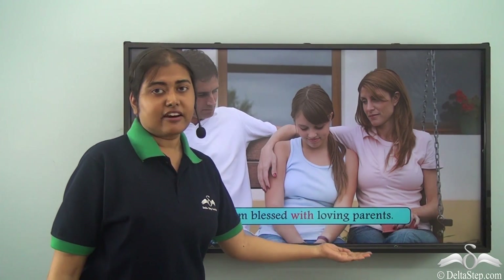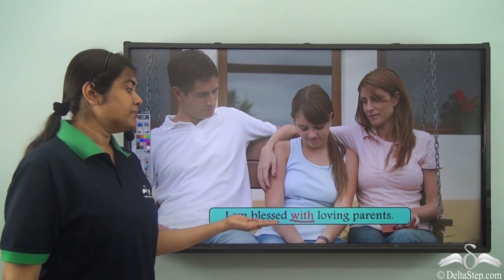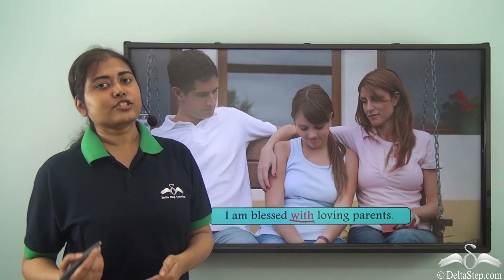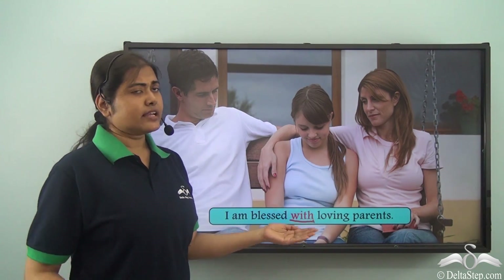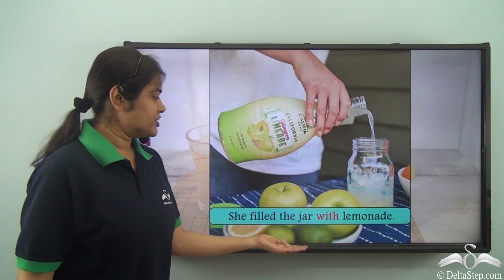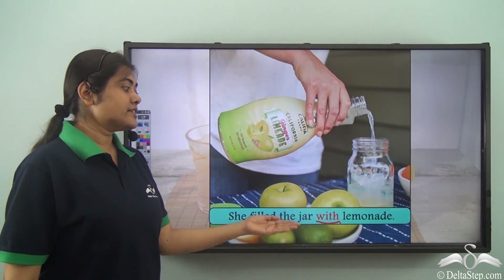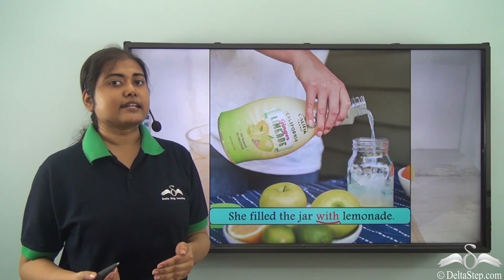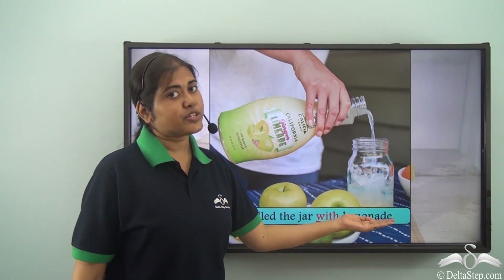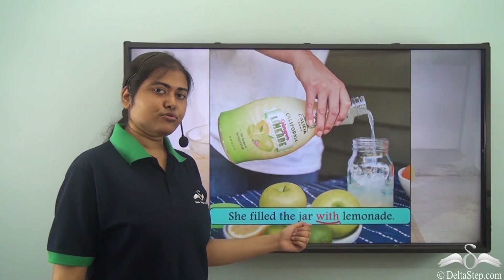I am blessed with loving parents. Here 'with' is the preposition — 'I am blessed with loving parents' means I am blessed to have such loving parents, so 'with' gives us a sense of having something. She filled the jar with lemonade — here 'with' is used to show the substance that has been used to fill the jar, so lemonade is the substance used for the purpose.